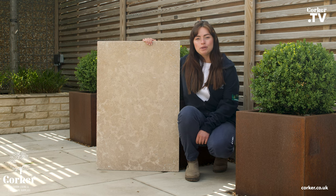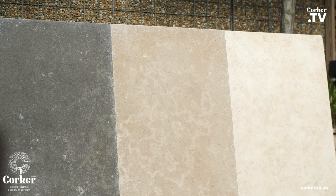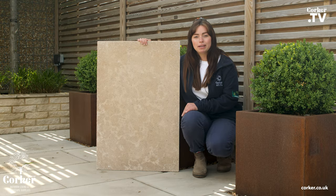Hi, it's Rhianne from Corka. This is our dune pearl from our desert limestone range. They come in 900 by 600 and can be provided in steps, copings and corners.